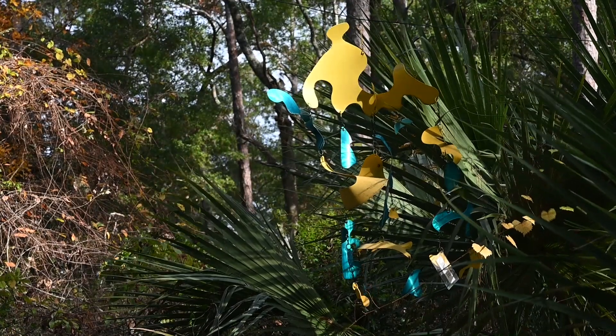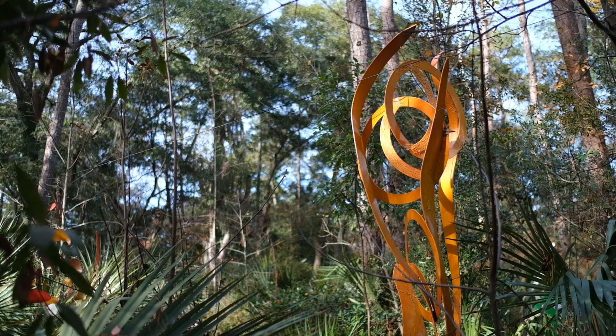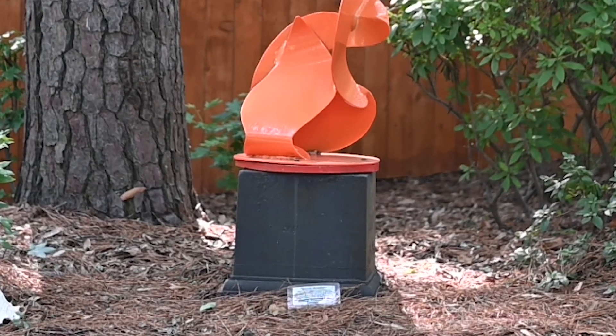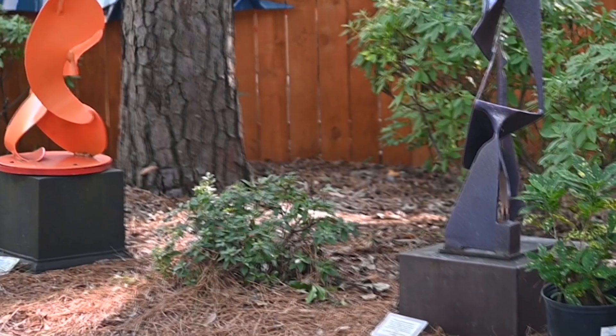One comment that keeps coming up after visitors have visited the park is in regards to the little signs that accompany Stephen's sculptures. These are not just price tags, but they offer a little peek into the artist's mind.